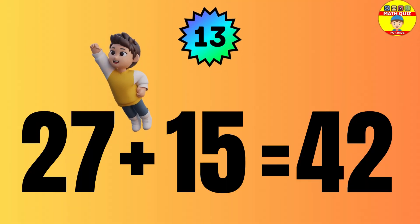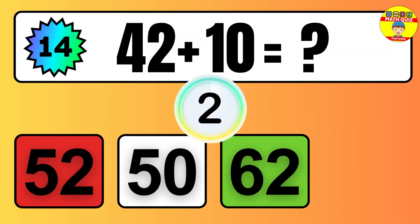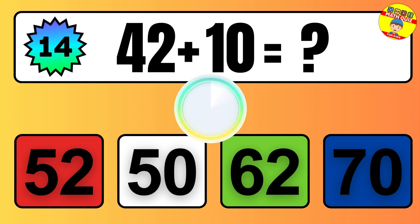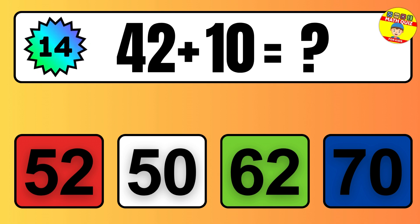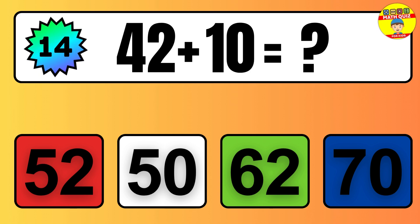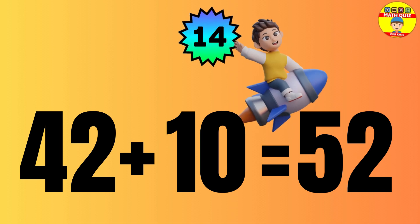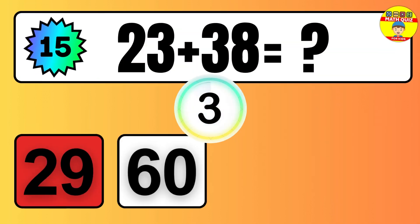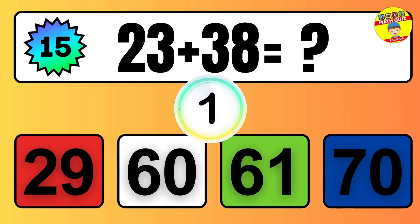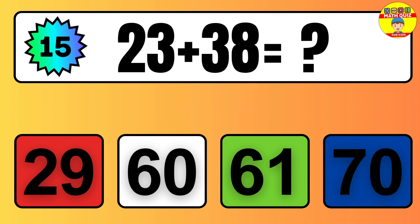Question: 27 plus 15 equals what? The answer is 27 plus 15 equals 42. Question: 42 plus 10 equals what? The answer is 42 plus 10 equals 52.